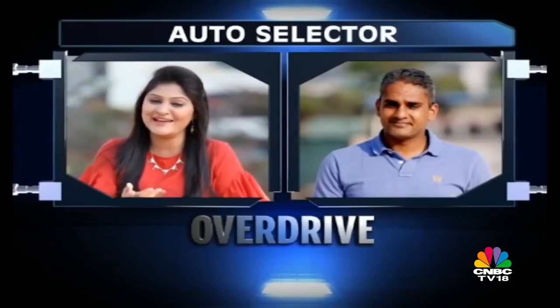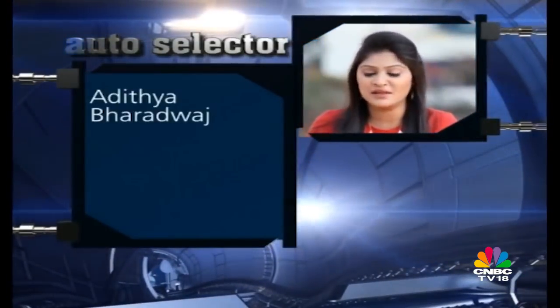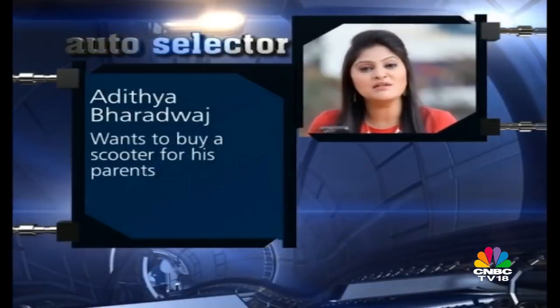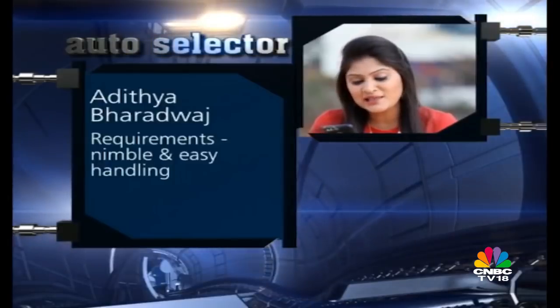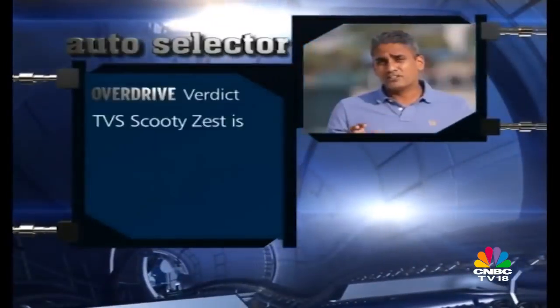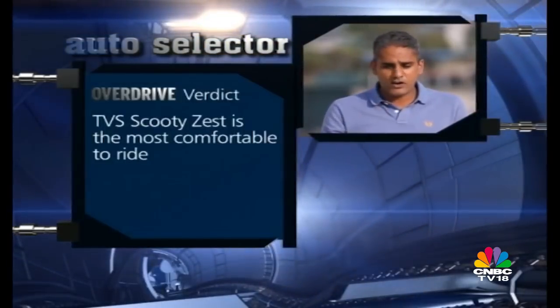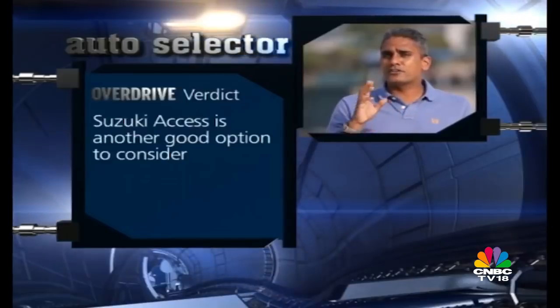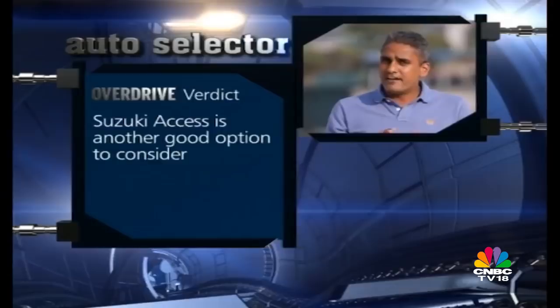Our Overdrive editor Shumi joins us to answer all of your motor inquiries. Our first question this week comes in from Aditya Bhardwaj. He is planning to buy a scooter for his parents. They are ageing, so his priorities are nimble and easy handling. Which scooter would you suggest? If you are going to go with nimble and easy handling, the easiest scooter to ride currently, as far as I am concerned, is the Scooty Zest. If the Scooty Zest feels too small or too girly for you — the black one is not girly at all — head straight for the Suzuki showroom and get a ride on the Access. It is the easiest scooter to ride, it's extremely well made, very comfortable, and I promise you your parents will be super happy with it.